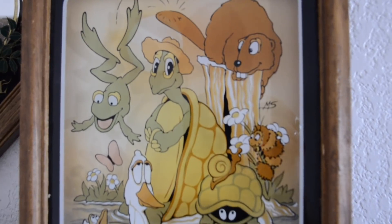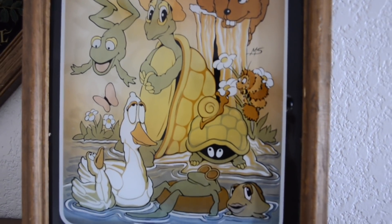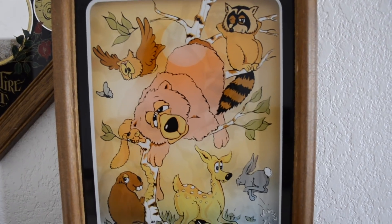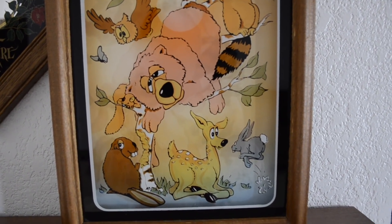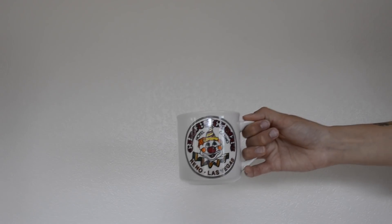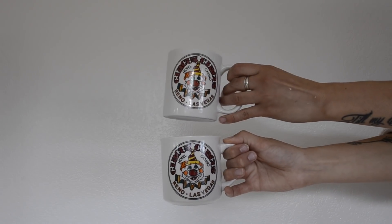The first two things I thrifted were just these wall decor little cartoon guys. I thought they were really cute and interesting little characters, so I got them and hung them in my bathroom. I also found another Circus Circus little clown mug to go with my other mug, so now I have two.